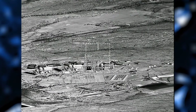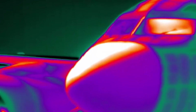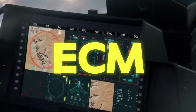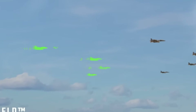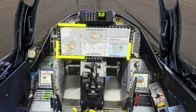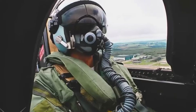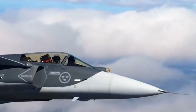The infrared search and track, or IRST system, adds an extra layer of detection capability, especially in environments where radar use is compromised. The Gripen E is also equipped with Advanced Electronic Countermeasures, or ECM, to deceive and confuse enemy radars and missiles, enhancing its survivability. The integration of sensor data from various systems creates a comprehensive tactical picture, aiding the pilot in making quick, informed decisions. The cockpit features a large area display and a helmet-mounted display, providing vital flight and targeting information directly to the pilot's visor. Additionally, voice control for certain functions reduces pilot workload and improves situational awareness.